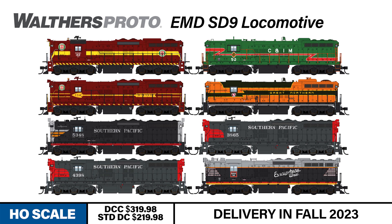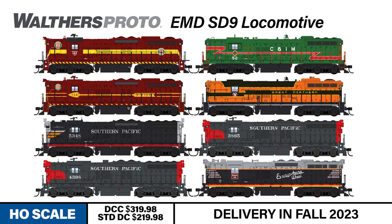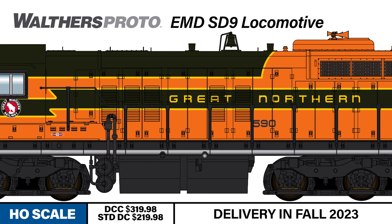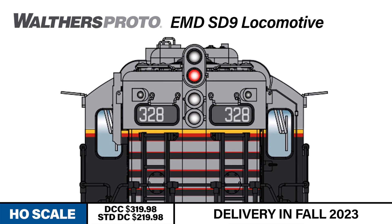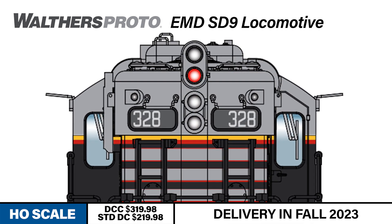The newest batch of HO-scale replicas from Walthers Proto deliver all that extraordinary pulling power, decked out in eight gorgeous new paint schemes. Each unit features prototypically accurate details like the Great Northern's fuel tank breather pipe and winterization hatch with the GN-style walkway, or Burlington's trademark light package with piled dual-sealed beam headlights and front dual gyrolight.